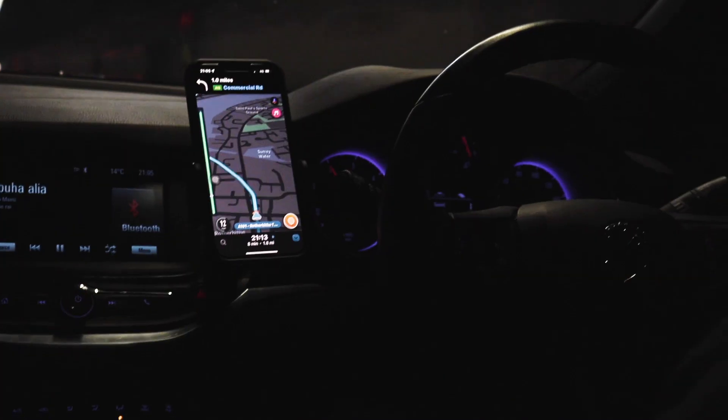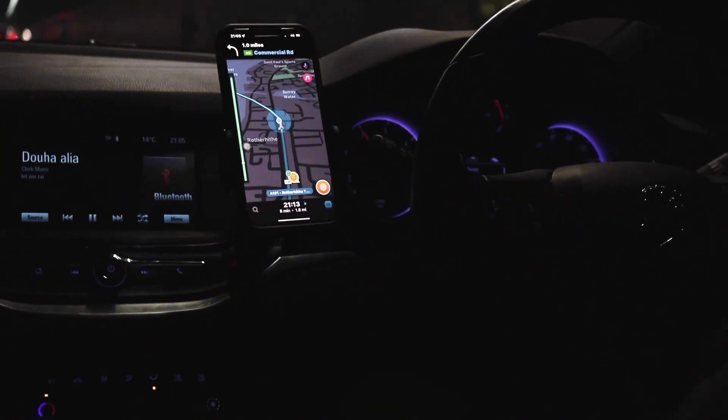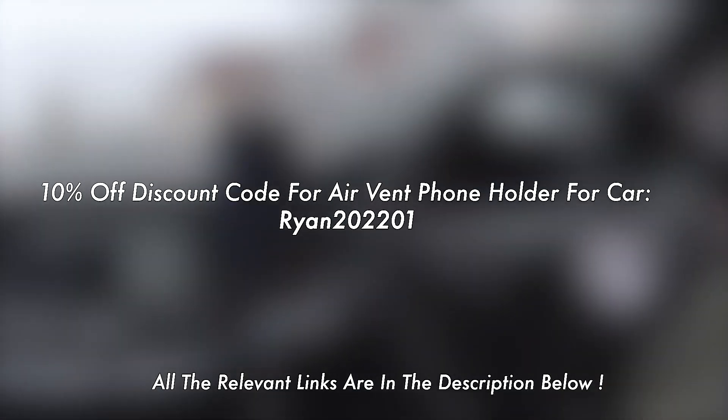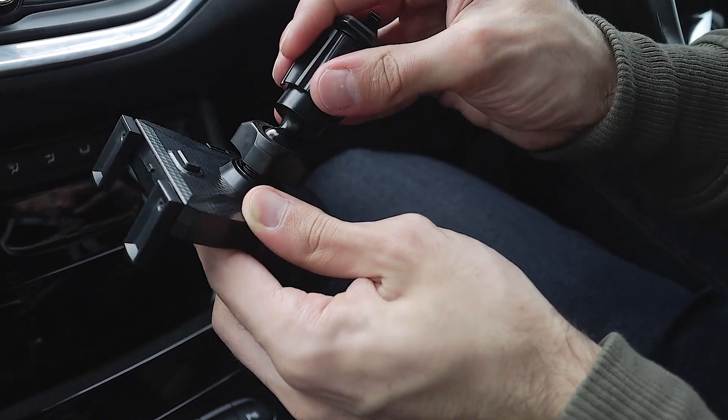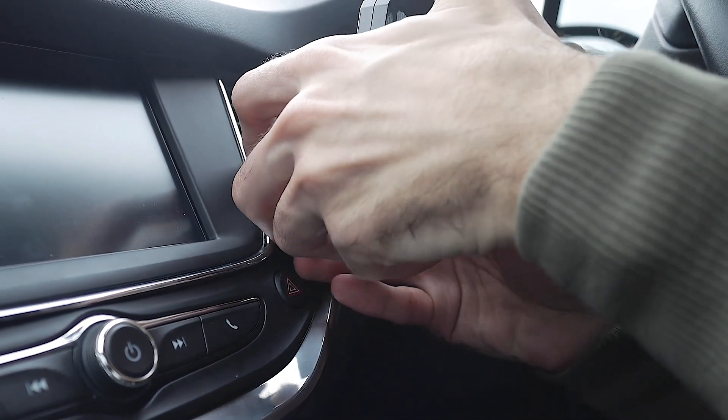With its very small form factor and stability when you are driving, it comes at a price of £22.99, but you can get it for a cheaper price on Amazon or on their original website. I've also hooked you guys up with a further 10% off if you use the following code. Setting it up is very quick and easy, and once assembled you clamp it to the air vent of your vehicle.